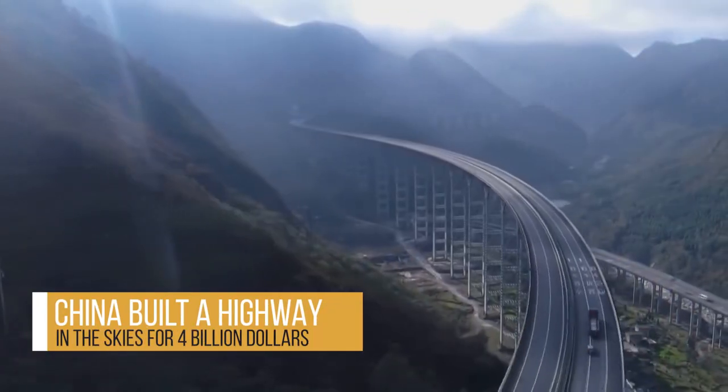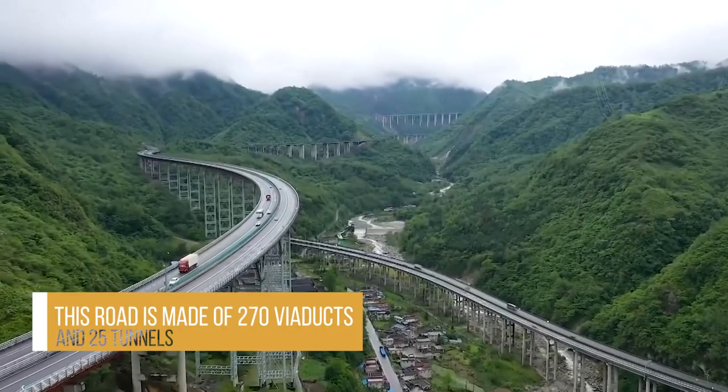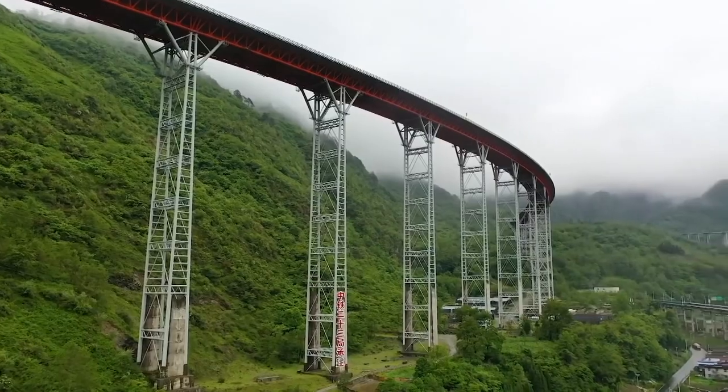Did you know that China built a highway in the skies for $4 billion? This road is made of 270 viaducts and 25 tunnels. Today, we're going to be taking a trip to the highway in the clouds and talk about its most jaw-dropping facts.